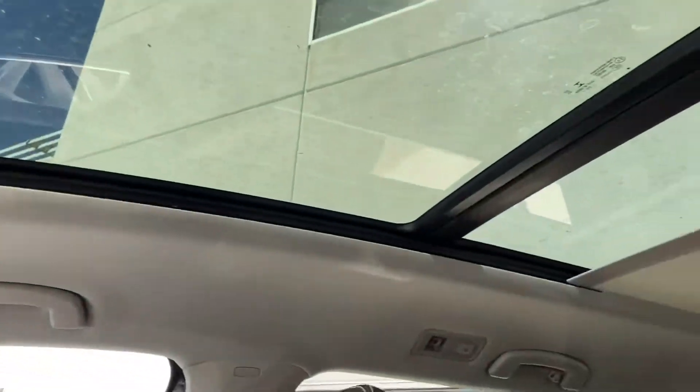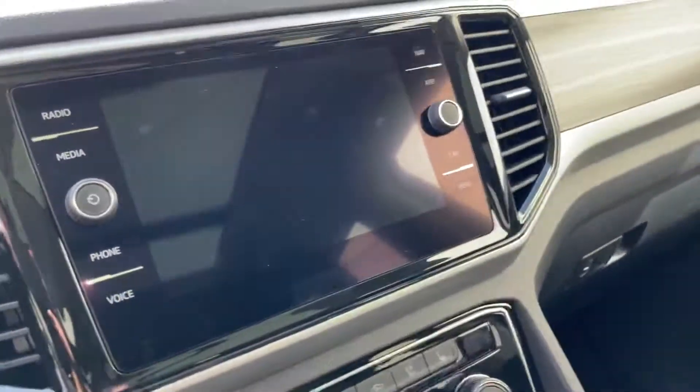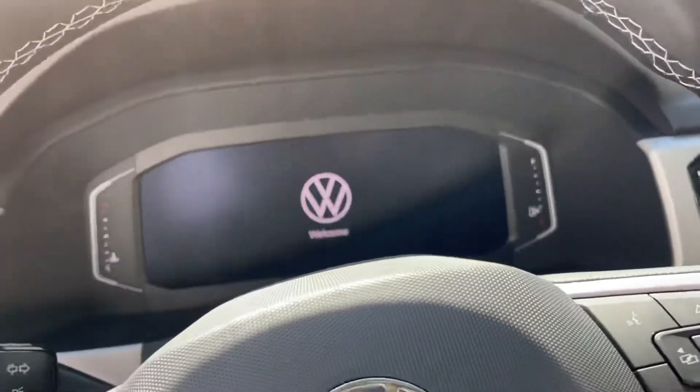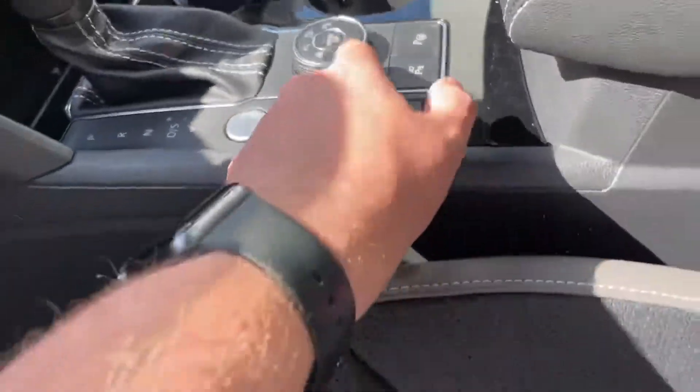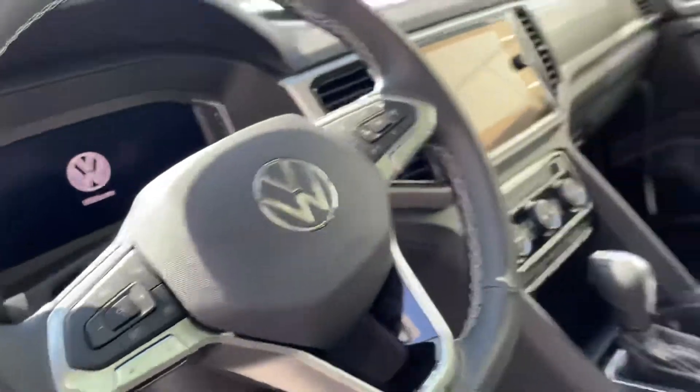This also has the panoramic sunroof and the black interior. Here's your infotainment center, as well as your digital cockpit. 4Motion right there, as well as parking assist and everything else.